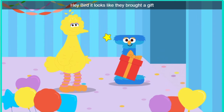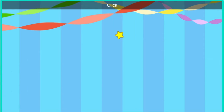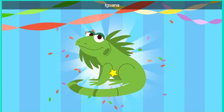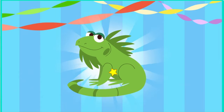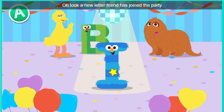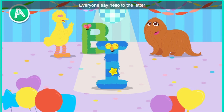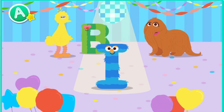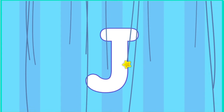Hey, bird. It looks like they brought a gift. Oh, a gift. Click the gift to open it. Almost there. Wow, it's an iguana. I hope they like dance parties. Oh, look. A new letter friend has joined the party. Everyone say hello to the letter I. Check them out. Trace the letter.